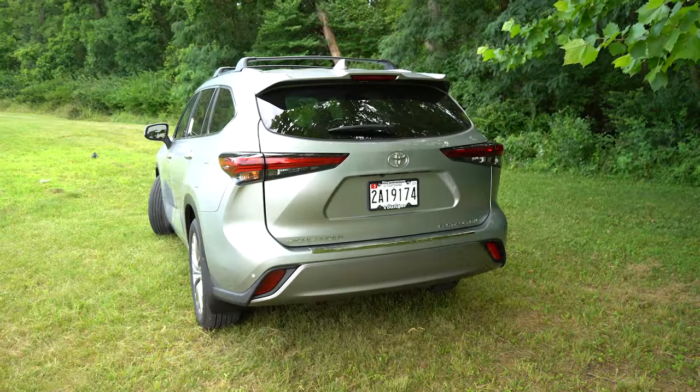Plenty of clarity and plenty of bass from the JBL system. The Highlander Platinum comes standard with an 11-speaker JBL sound system with an external amp and a subwoofer. JBL is a reputable brand that has been around forever, and it is definitely a very nice sound system for the Highlander.